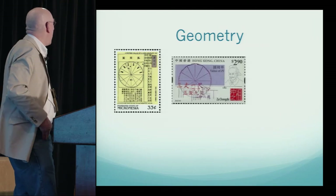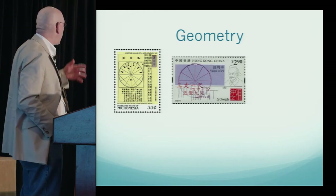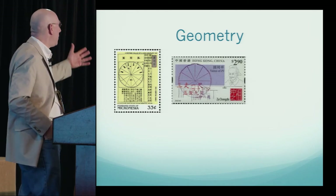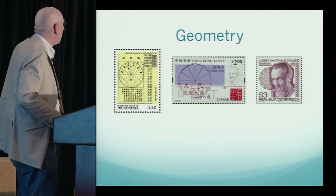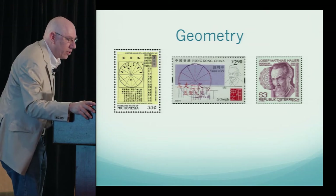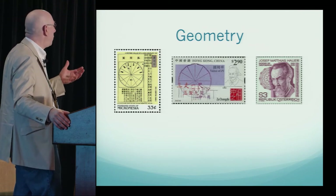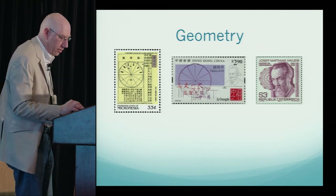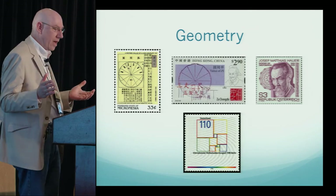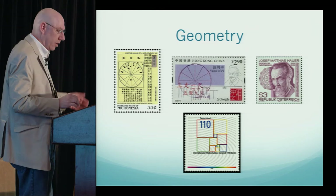Moving to geometry: a couple of dodecagons in honor of G4G12. These regular polygons were used on the way to approximating pi. Another regular dodecagon was used by composer Josef Hauer, who set up a 12-tone scale showing all the tones related to each other. And another great geometric figure: Germany, for the International Congress of Mathematicians, put out a stamp on squaring a rectangle.